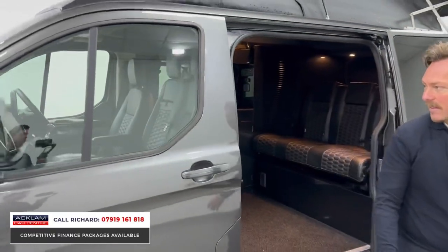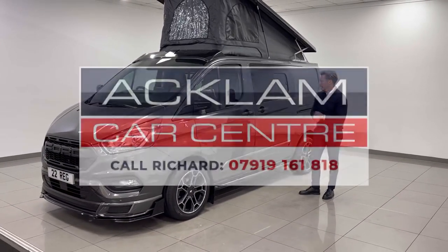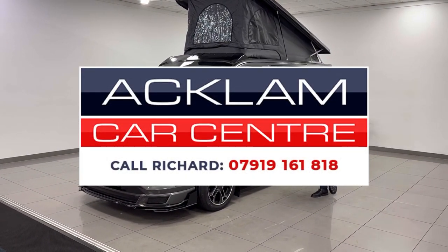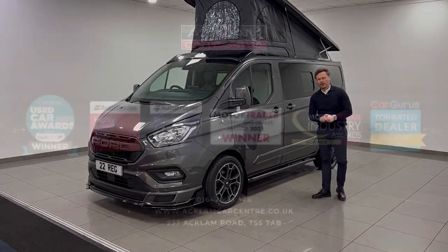The fact that it's VAT qualifying and it's a 2022 — it's a lovely order. It's absolutely stunning. It's on the website now. My name's Richard, my number's on the screen. If you love what you're looking at here and you want to chat to me about it, then please call me. I'd love to speak to you. Thanks for watching.